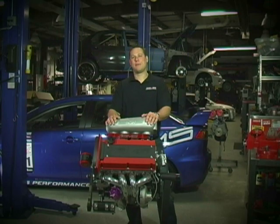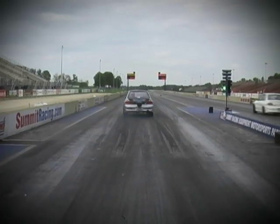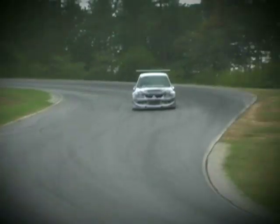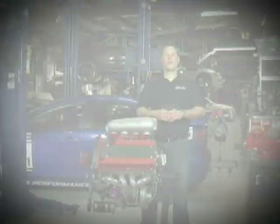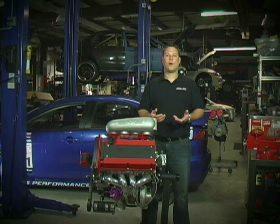Hi, I'm Martin Musial, President of AMS Performance. Earlier this year, AMS was one of seven shops chosen to participate in the Castrol Syntec Top Shop Challenge. AMS teamed up with Modified Magazine to produce one bad-ass Mitsubishi 4G63 engine.